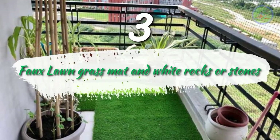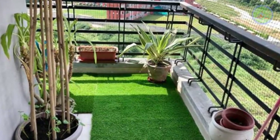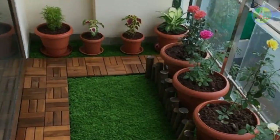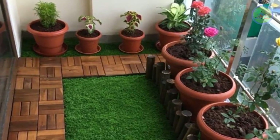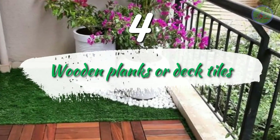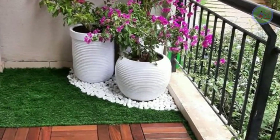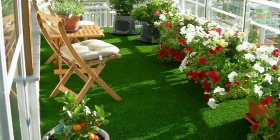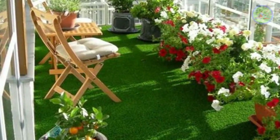Number 3: Faux grass mat and white rocks or stones. This instantly brightens the look of a simple balcony to an elegant one. Arrange white stones surrounding the base planters — it looks awesome. Number 4: Wooden planks or deck tiles. Modify a plain balcony into a miniature deck. Arrange two chairs and a small table to enjoy evening tea or take an afternoon nap while reading a book.